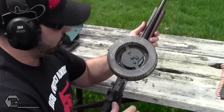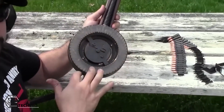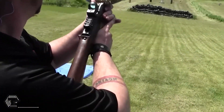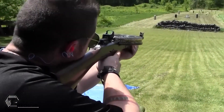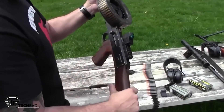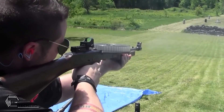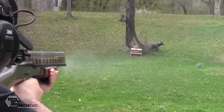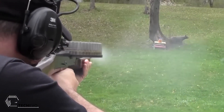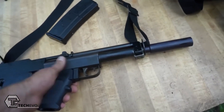The .22 LR cartridge is a record breaker, holding two records for the number of cartridges produced and fired in the world. It has been in production since 1887 and is well known for its good accuracy and ballistic properties, especially at close range. The American 180 submachine gun is a notable example of a weapon that uses this cartridge.